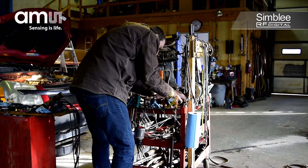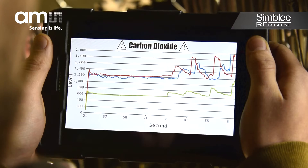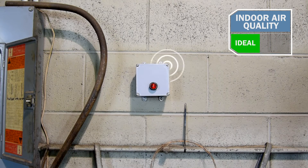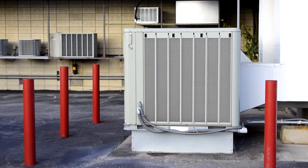The shift supervisor is also notified and checks the current sensor data from the web console. Once the air quality is back in a normal range, the HVAC system resumes its normal operation.